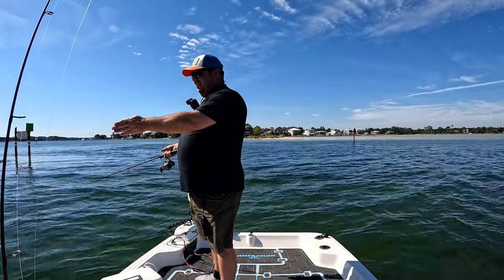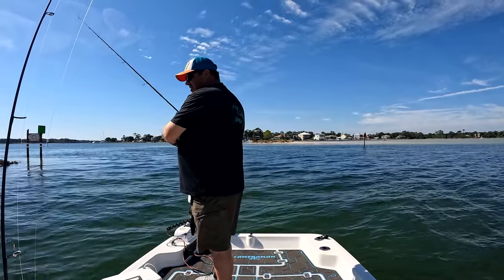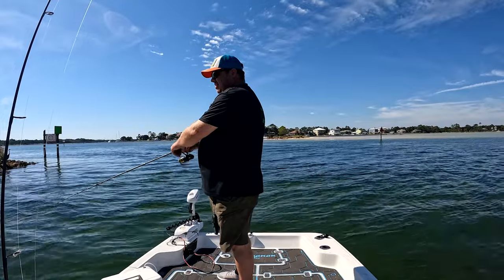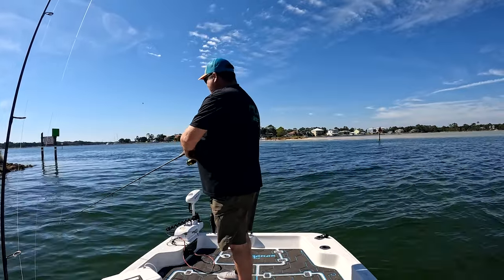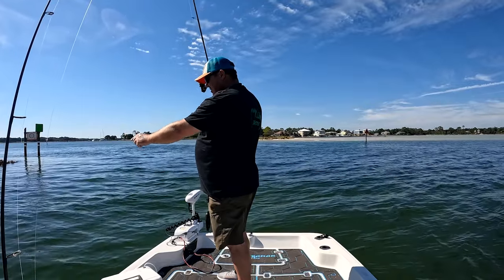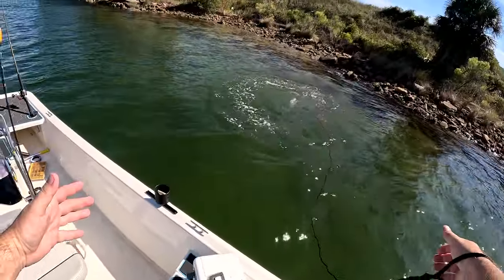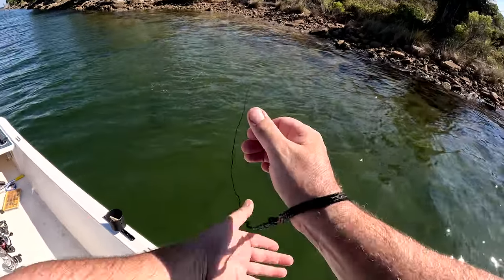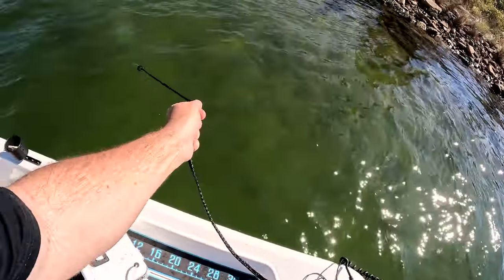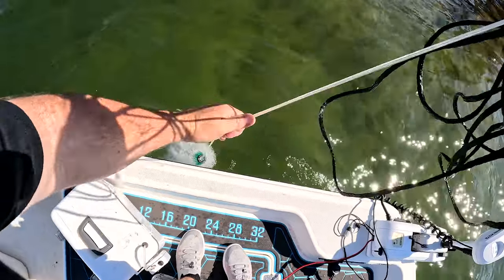We've got lots and lots of bait fish right over here — we might get the cast net out in just a minute and see if we can catch some of these. I just don't know if they're quite big enough for the cast net. We threw it and that might have been the best throw I've ever had. We got a couple in there — definitely got a couple.